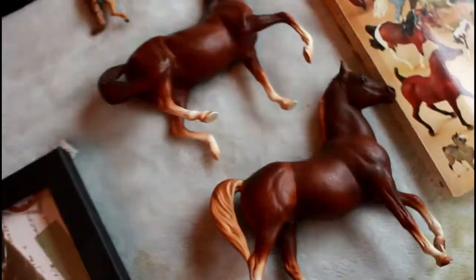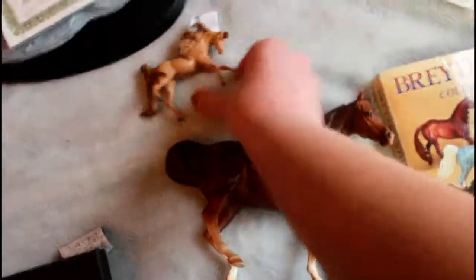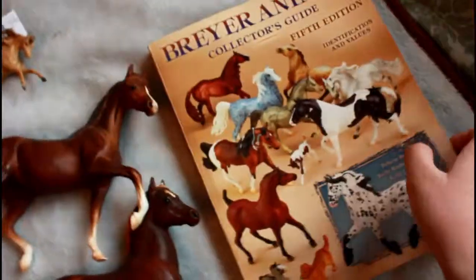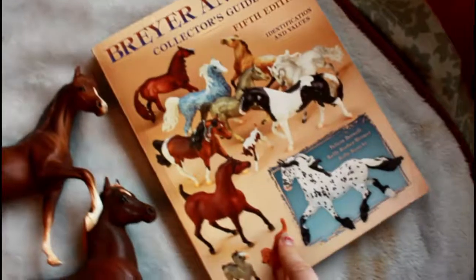Now onto the model horse related stuff. I got these two classics that were in my stocking. And then this little off-brand wearup one that I don't really know the brand of, but it's really cute. I just woke up, so that's morning voice. And then I got a Breyer Animals collector's guide book that I've been wanting for a very long time. I believe this one's from 2007.